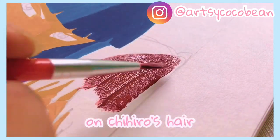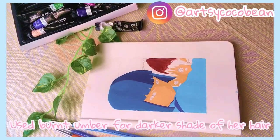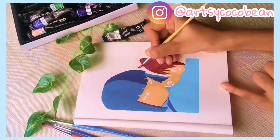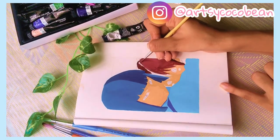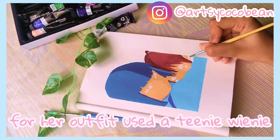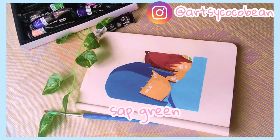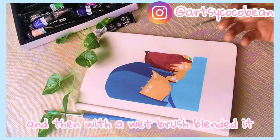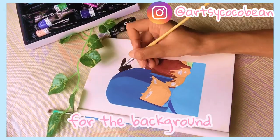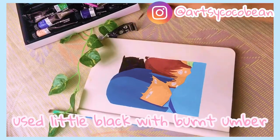Whenever I use gouache, I don't use much water — I always keep it at a buttery, smooth consistency. Here I'm using burnt sienna for Chihiro's hair in the lighter regions. Always keep in mind where the light is coming from, because that's what brings life to the character. I added a little sap green to Chihiro's outfit and blended it with a wet brush, then added black mixed with burnt umber for the background.